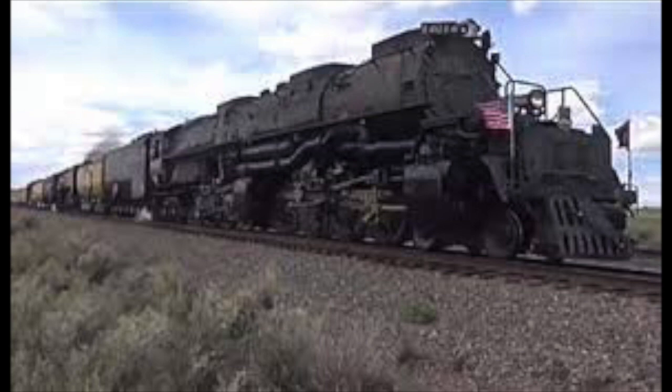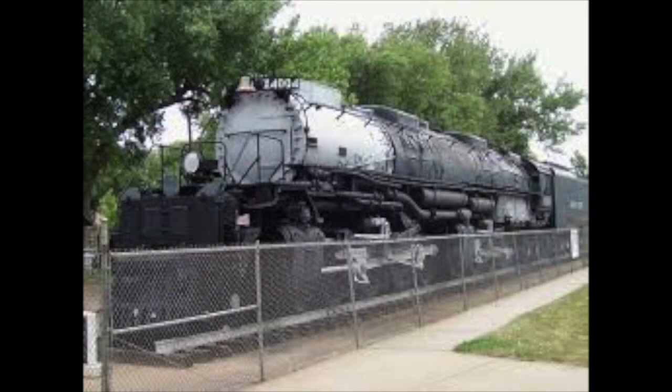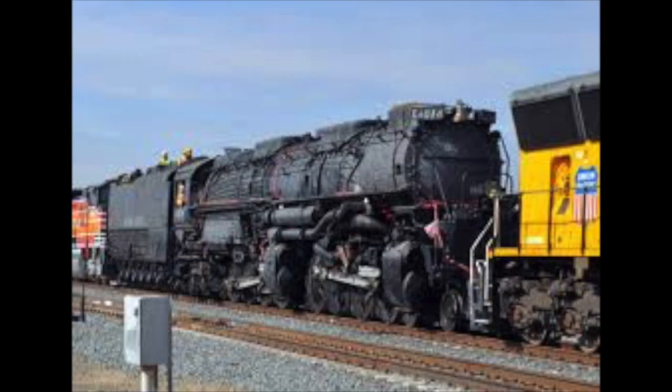In 2012, the Union Pacific Railroad decided it would resurrect and restore one surviving Big Boy from the existing eight. All eight engines were examined, and thanks to the dedication of the museum and its great care, 4014 was deemed the most viable for restoration. With the museum's blessing, 4014 was moved to Wyoming to begin the restoration process.